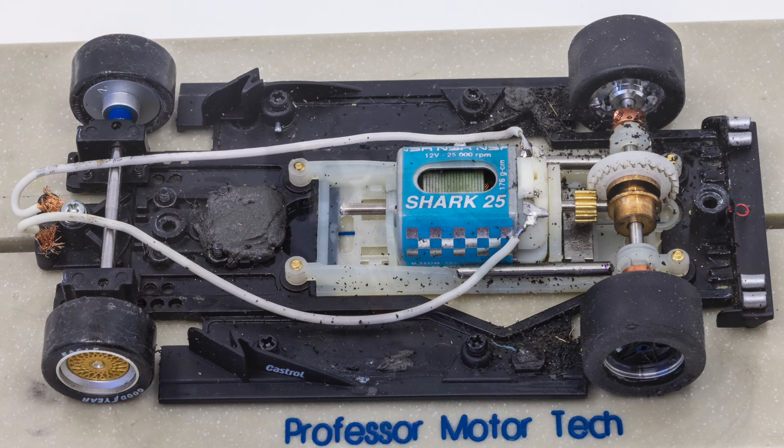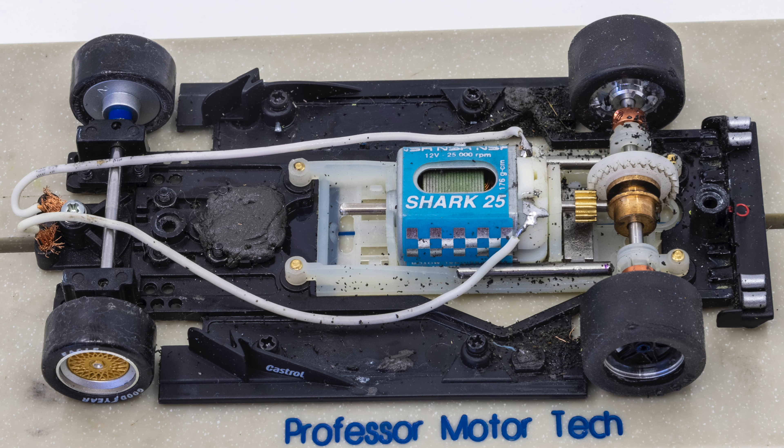For racing in Northern California I made numerous changes. First I replaced the Scale Auto motor pod with a Slotted 1mm offset inline pod and added a Slotted offset crown gear.